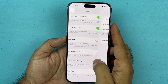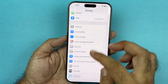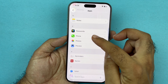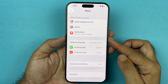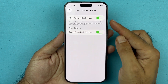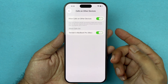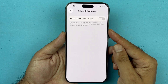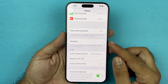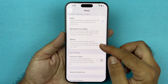Now go back to the main Settings, scroll all the way down to Apps, tap on that, and then go to the Phone settings under the P section. The first setting to check is Calls on Other Devices — you do not want calls going to other devices like a MacBook or iPad, so turn that off. Next, find Silent Unknown Calls and turn that off too, because if a call is not recognizable it will go straight to voicemail.